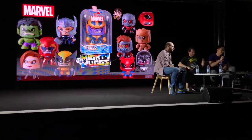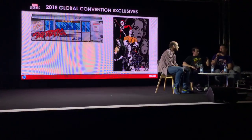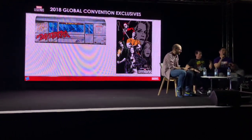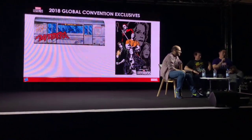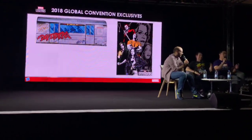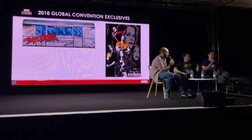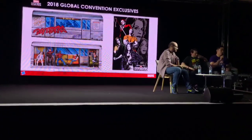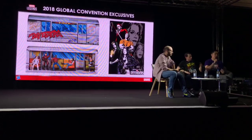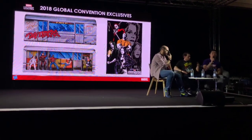We have two global convention exclusives for sale in the Hasbro booth. First up is based on the Netflix shows — the Defenders Rail Authority. It comes in deluxe packaging styled like a subway car, referencing the Defenders scene where they're all riding together. You get the four core Defenders: Daredevil with an all-new Matt Murdock unmasked head sculpt, Luke Cage for the first time, Jessica Jones with outer jacket, and Danny Rand the Iron Fist with his glowing fist. Also Colleen Wing for the first time ever. A great five-pack of Defenders figures.